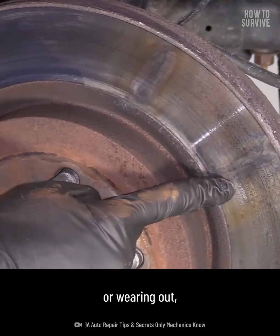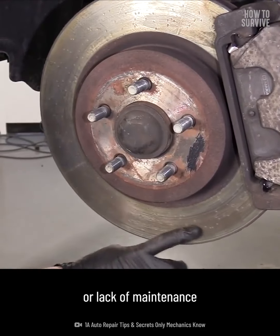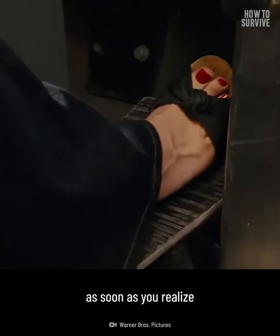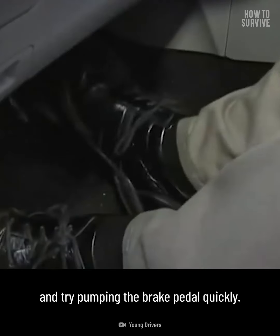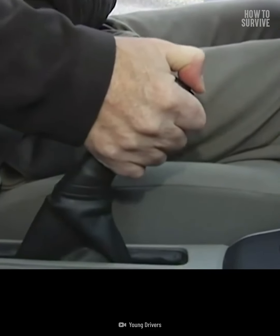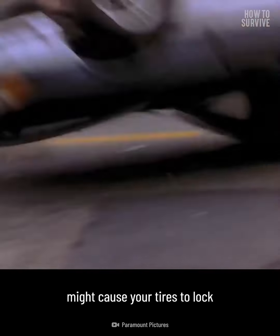Number two: brake failure. Brake pads overheating or wearing out, lack of hydraulic brake fluid, or lack of maintenance can cause brakes to fail. You'll need to slow the car down as soon as you realize your brakes have failed. Take your foot off the gas, turn on the hazards, and try pumping the brake pedal quickly. To stop, try pulling your emergency brake, but do it slowly — pulling the emergency brake quickly might cause your tires to lock and make your car spin.